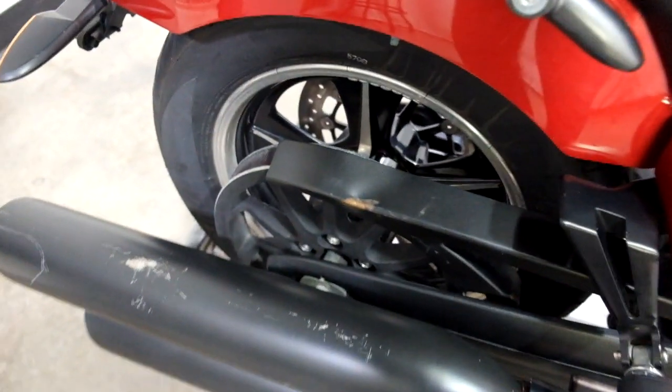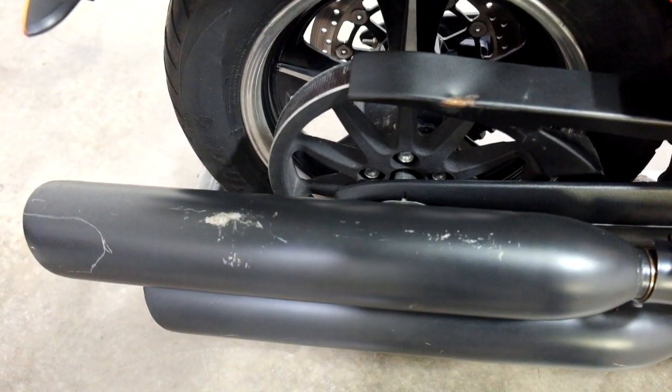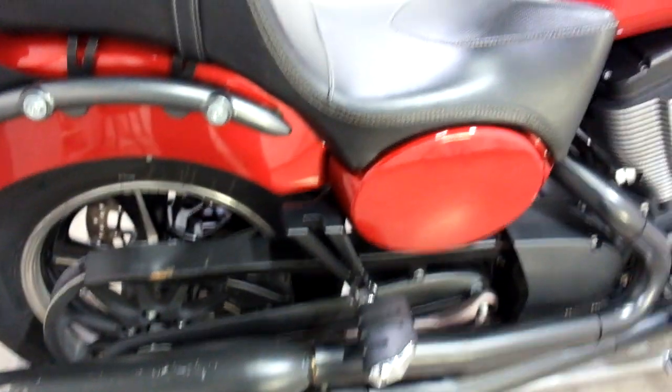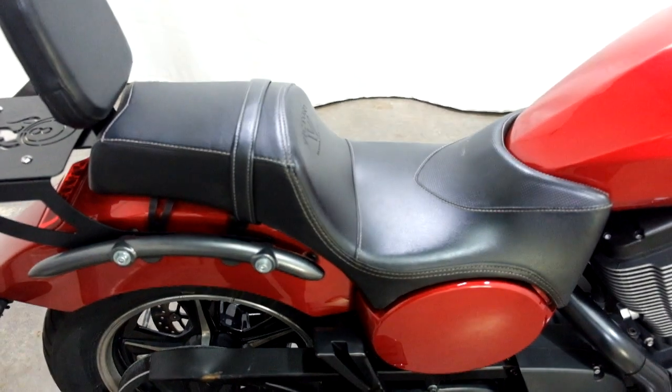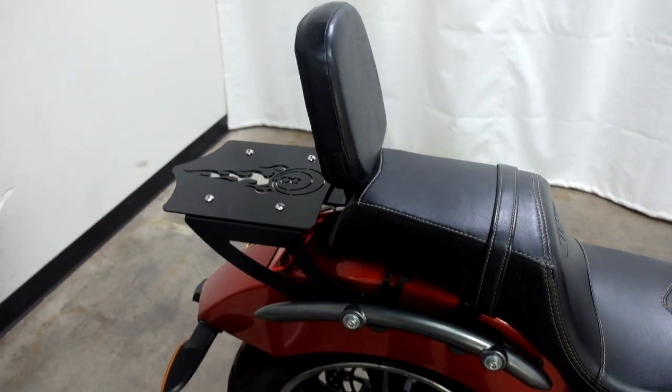We've got a dent there and some scraping on the top pipe. It has a custom Victory seat, a passenger backrest, and a luggage rack.